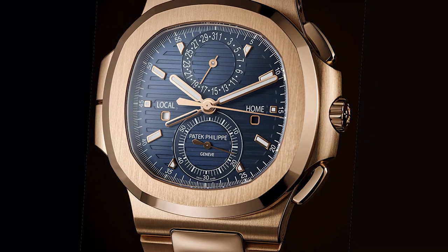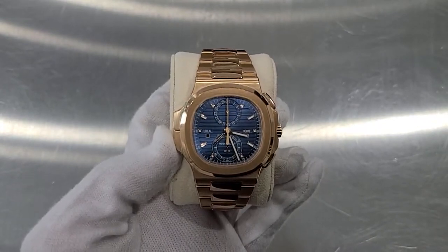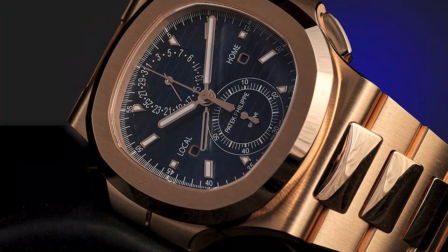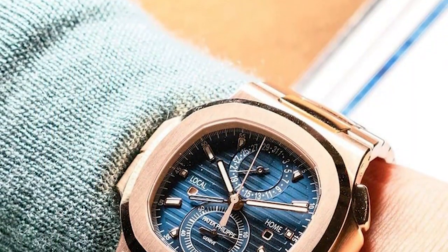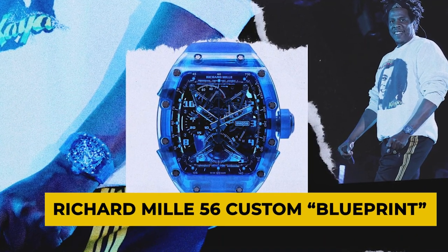The Nautilus 59901R is a magnificent work of art in terms of design. We love it. The unique porthole-inspired case is instantly identifiable and gives the watch a distinct sporty appearance. Thanks to the satin brushed and polished rose gold case and band, the watch has a subtle, understated beauty. Next is his custom-made Richard Mille 56 Custom Blueprint.